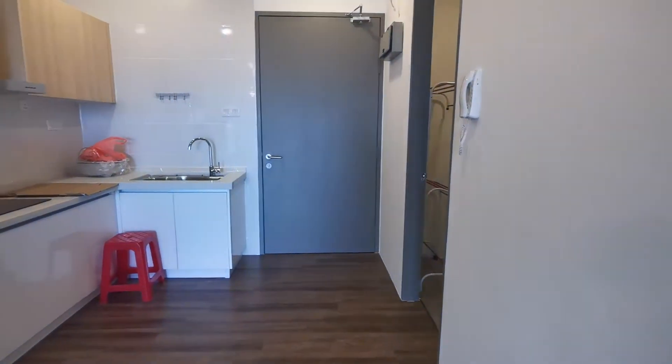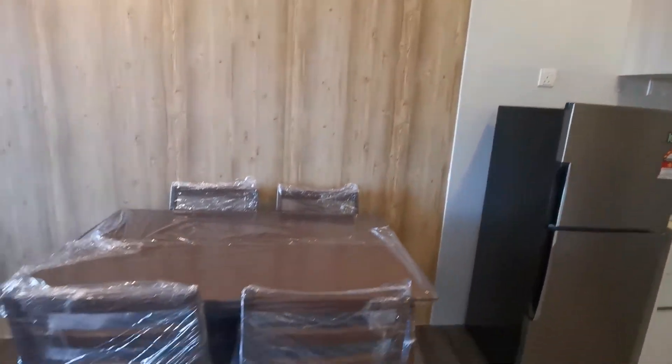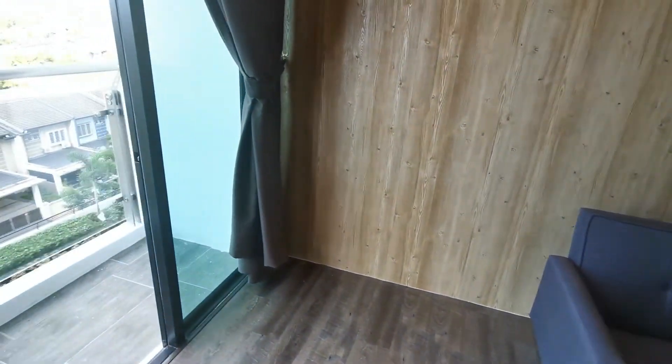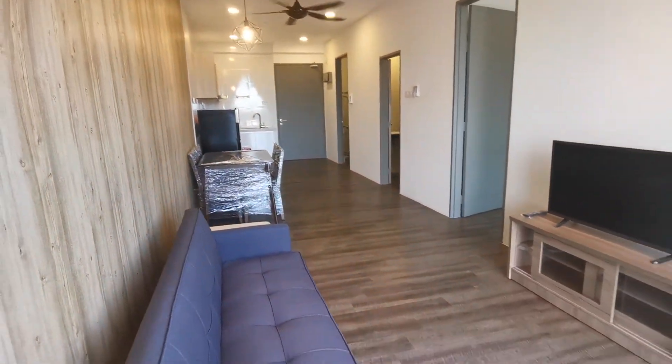So all this is for rent at 1,600 ringgit only. Any of you that is interested to rent this place, please have a look. Please give me a call or refer to the person that sent you this video. That's it from me. Thank you.